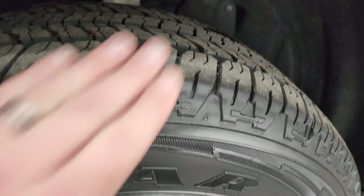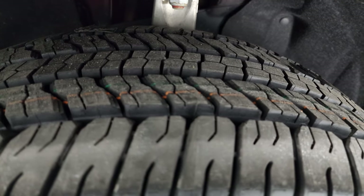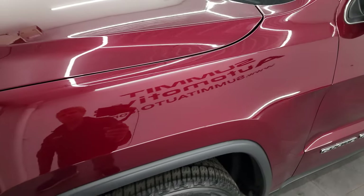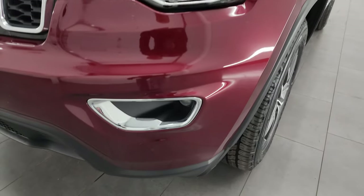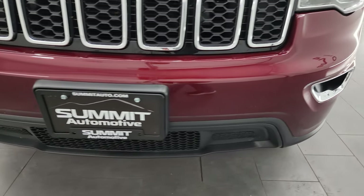These are 265-60 R18s — you can still see the little wear knobs on there. We put those on in our safety inspection, so four brand new tires. This is a one owner, clean title history, clean Carfax from right here in Fond du Lac, Wisconsin. Projector lamp headlamps, projector lamp fog lamps, and the front bumper is in excellent condition.